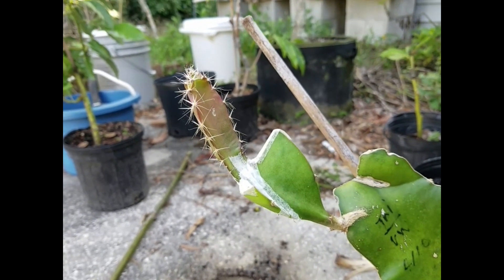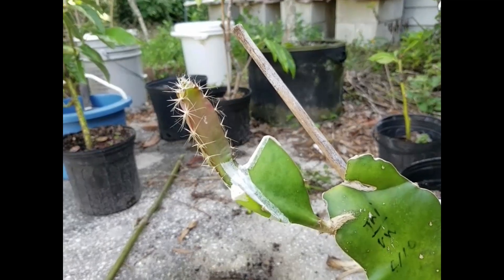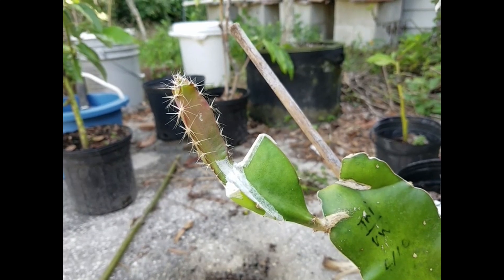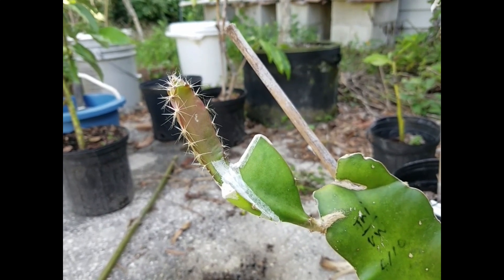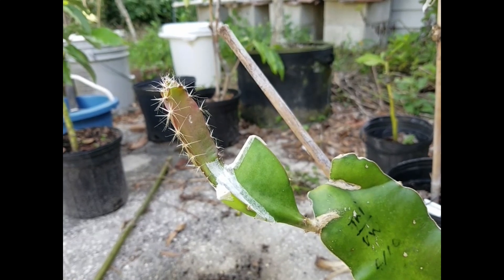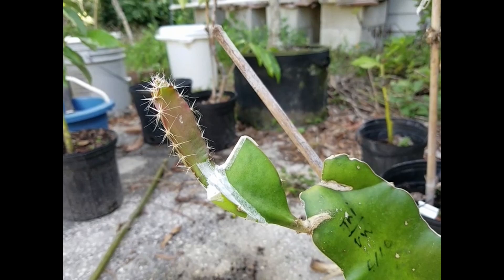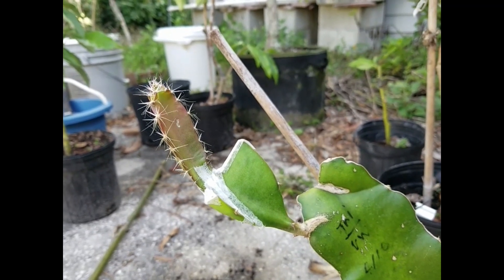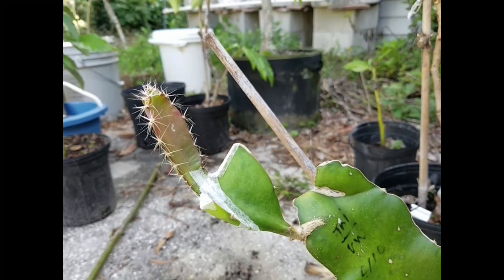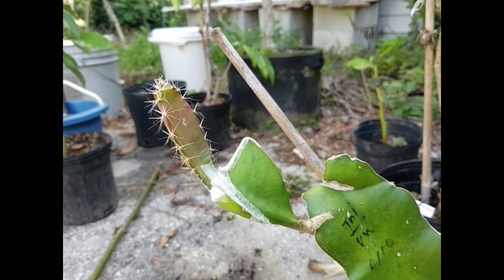I did the triploid grafting twice during the wintertime and both failed, so this is the only one that succeeded. For people who didn't follow my videos, this triploid experiment started in early 2023. The first flower that opened was the pleura, and pleura is a self-fertile variety, so it just pollinated itself using its own pollen.